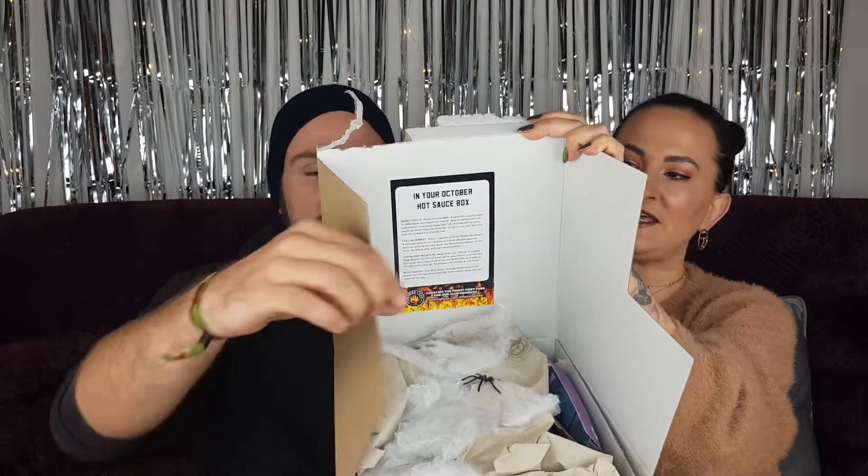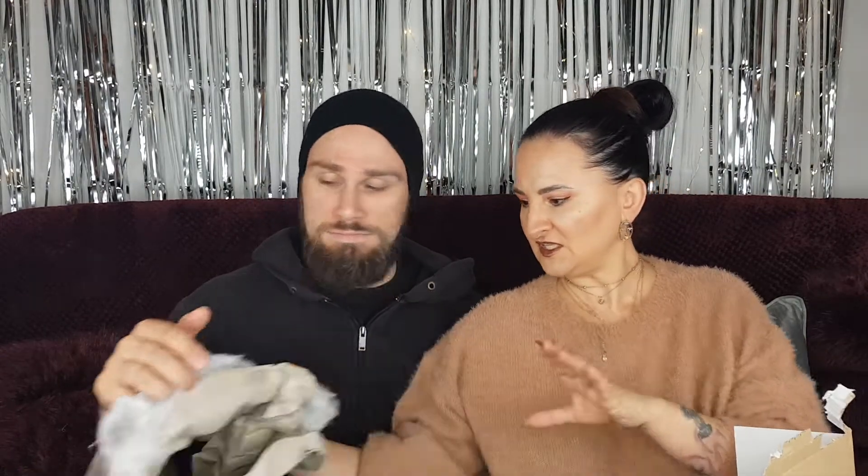We've done quite a few of these and they are absolutely awesome. Today we've got another box - the October one - and as you can see it has a cobwebs and spider Halloween theme, which was a bit of a surprise. So without further ado, let's get stuck into this. Let's remove the spider and cobwebs first.